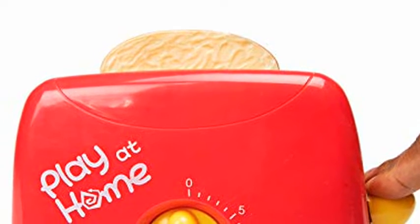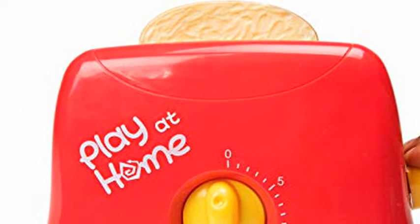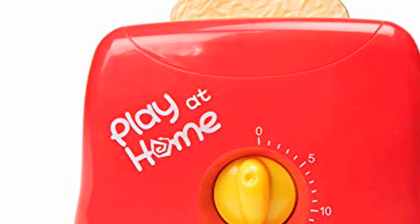Premium quality — the pretend play appliances are made of durable and sturdy plastic that will not break or crack with ease. The kids kitchen appliances allow your little angels to get a grasp of the real world and learn valuable skills through play.